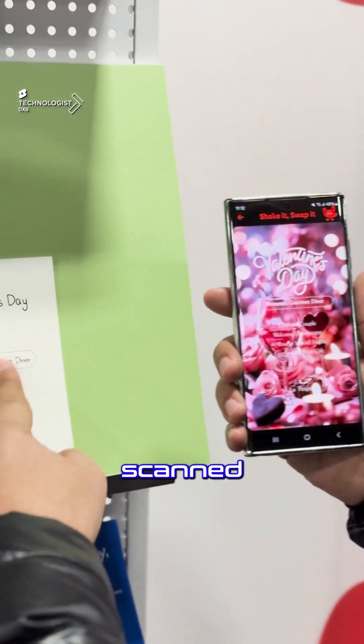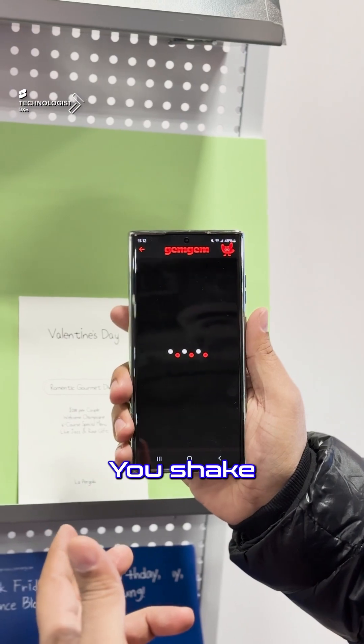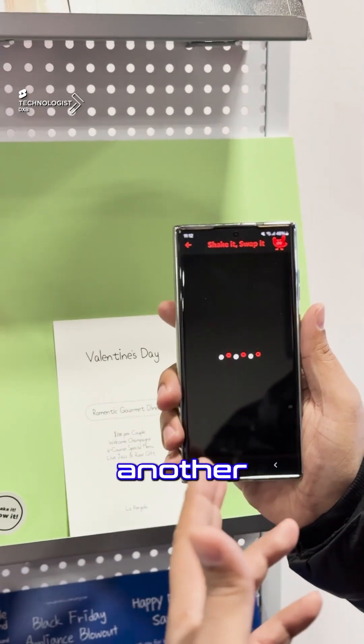That was what we scanned — just text — and then you've got this generated content. If you're not happy with it, you shake the phone and see another option. If you're happy with that, you shake again and get yet another option.